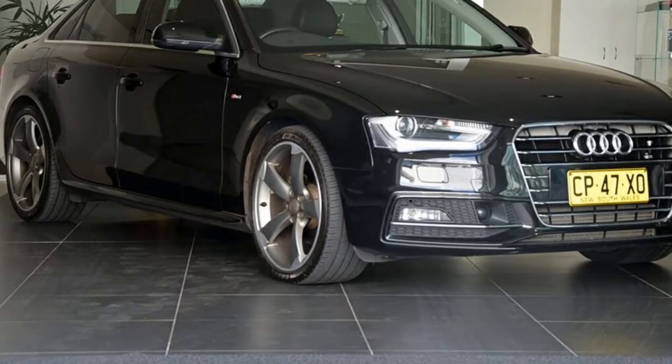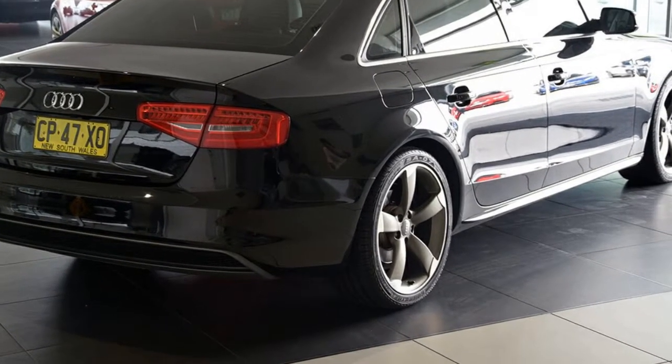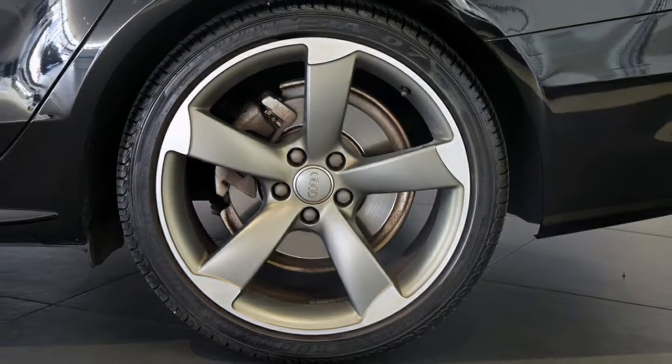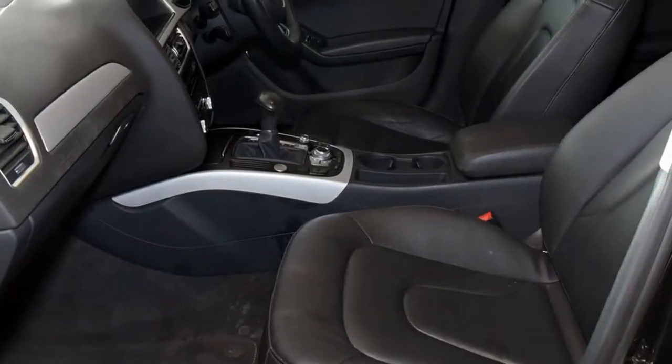We are proud to offer you this great value 2015 Audi A4. This A4 has an efficient 1.8 litre engine. The attractive black exterior is complemented by its stylish interior. This vehicle has all the features you could dream of and more.